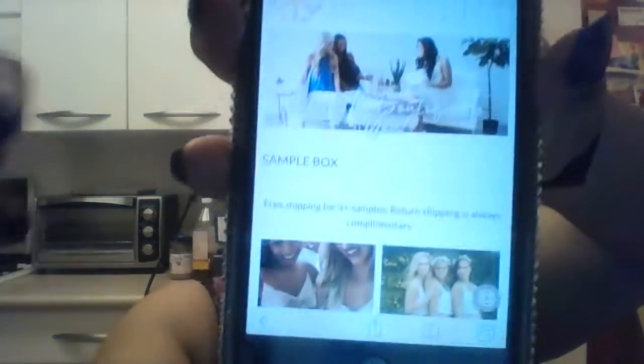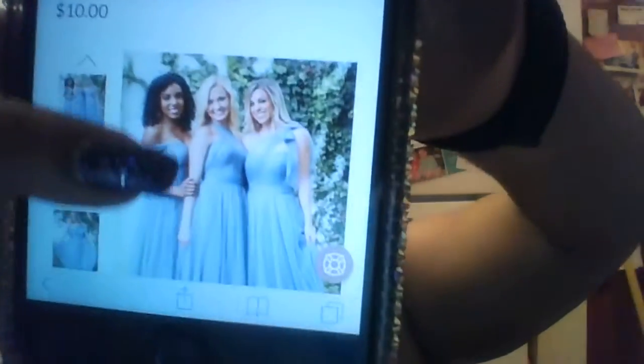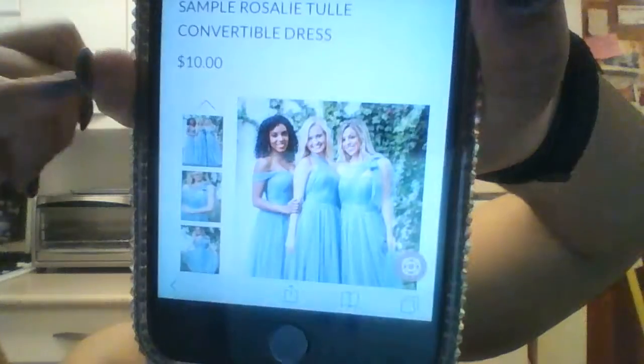So with the sample box you can choose any dress. I ordered two separate types. The first one I ordered is a convertible rosette tulle dress. It's a convertible dress, meaning it's one dress but you can style it into whatever straps you want — sleeveless and so on. I ordered that in my size for ten dollars. Even though I'm the bride and not a bridesmaid, I'm going to try it on. I think I ordered three total.